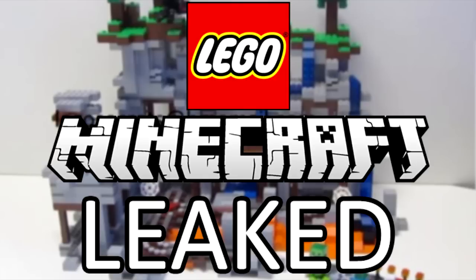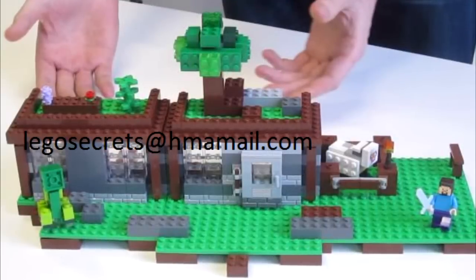Now he's back with yet two more images of these LEGO Minecraft minifigure scale sets. The sets he has revealed this time are The First Knight and The Mine.